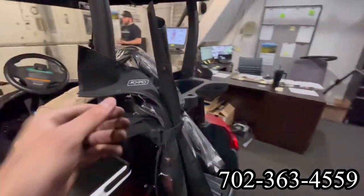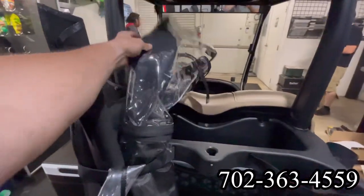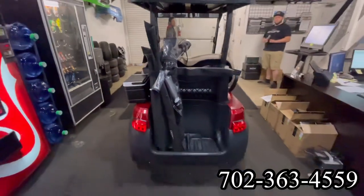Brand new seats, brand new cooler, brand new winter enclosure, brand new wheels and tires.